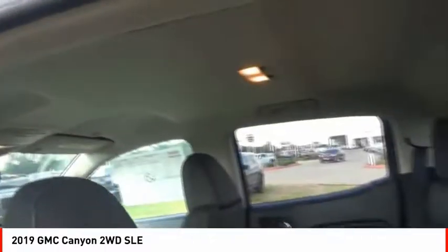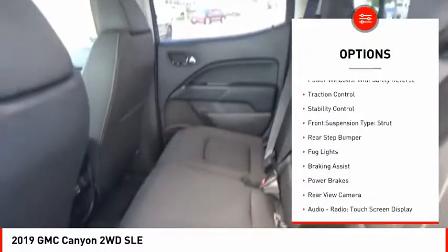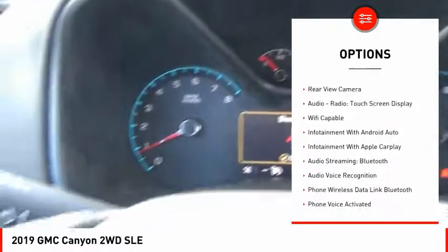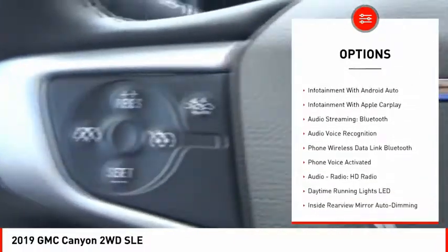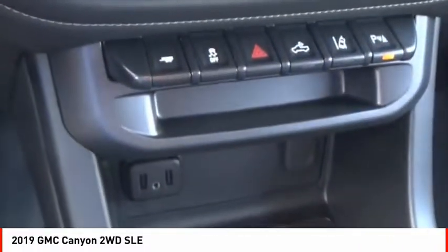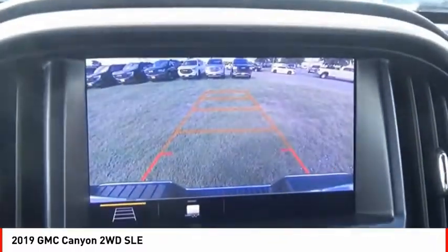Here are some of this vehicle's great options: power windows with safety reverse, traction control, stability control, front suspension type strut, rear step bumper, fog lights, braking assist, power brakes, rear view camera, audio radio, and touch screen display.